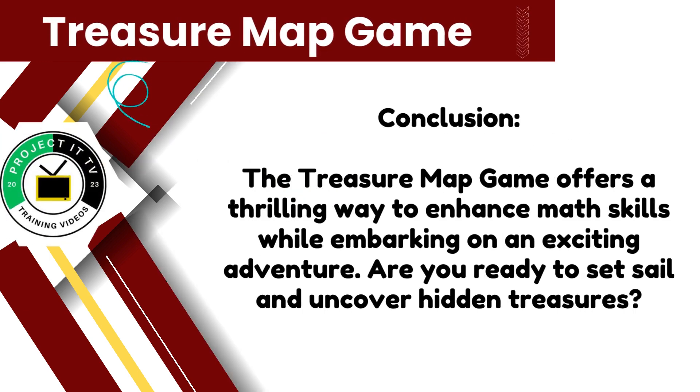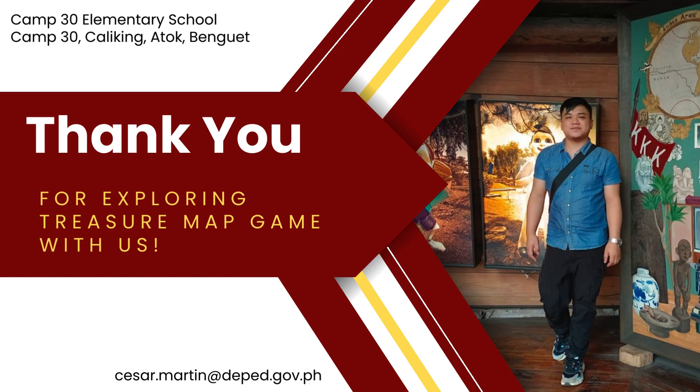In conclusion, the treasure map game offers a thrilling way to enhance math skills while embarking on an exciting adventure. So gather your crew, solve those math problems, and get ready to uncover hidden treasures. Thank you for exploring treasure map game with us.